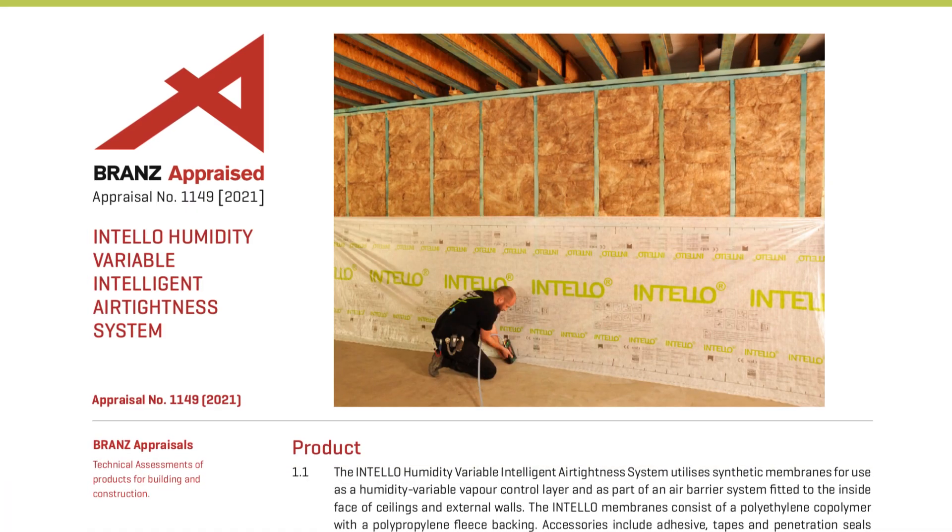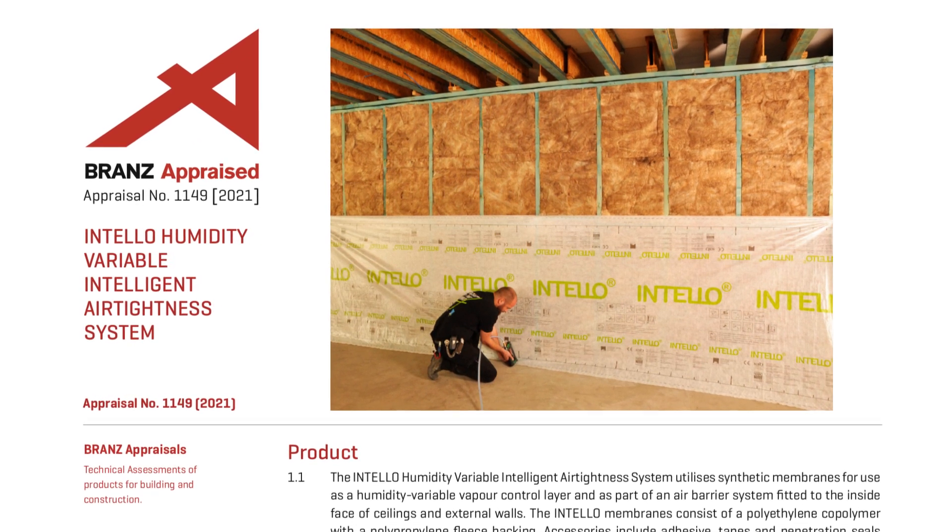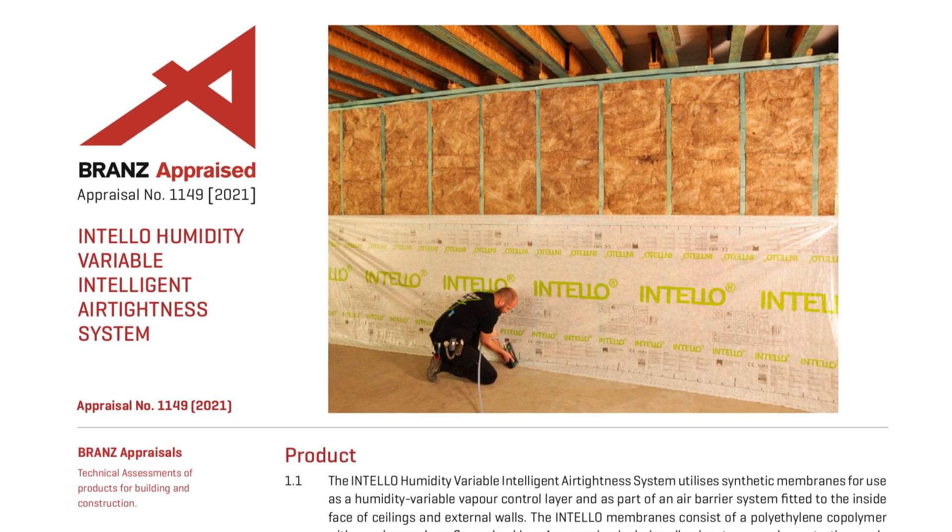We will dive into Entello's function in future episodes, but in the meantime we want to celebrate an industry-leading milestone. Proclima's Entello is the first and only airtightness and vapour control membrane in New Zealand to have been issued a BRANZ appraisal.